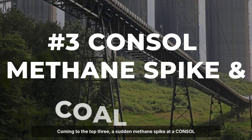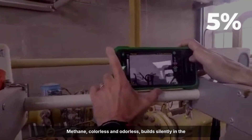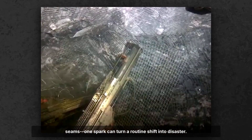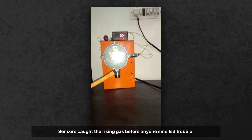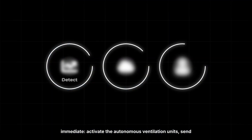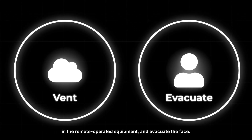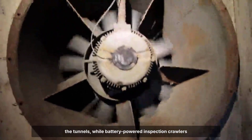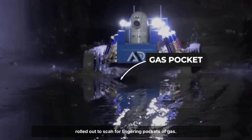Coming to the top three: a sudden methane spike at a Consol Energy coal mine in 2020 put the entire crew on edge. Methane, colorless and odorless, builds silently in the seams — one spark can turn a routine shift into disaster. Sensors caught the rising gas before anyone smelled trouble. In the control room, alarms sounded and the decision was immediate: activate the autonomous ventilation units, send in the remote-operated equipment, and evacuate the face. Within minutes, robotic fans began pushing fresh air through the tunnels, while battery-powered inspection crawlers rolled out to scan for lingering pockets of gas.